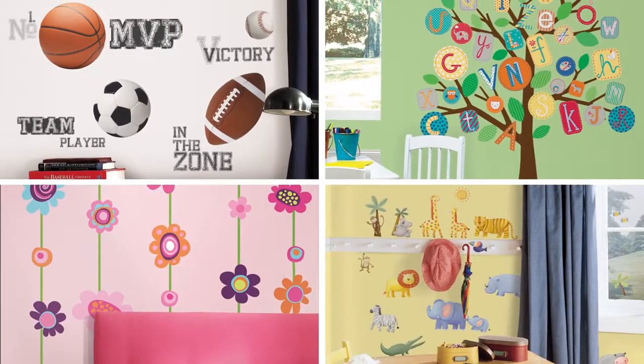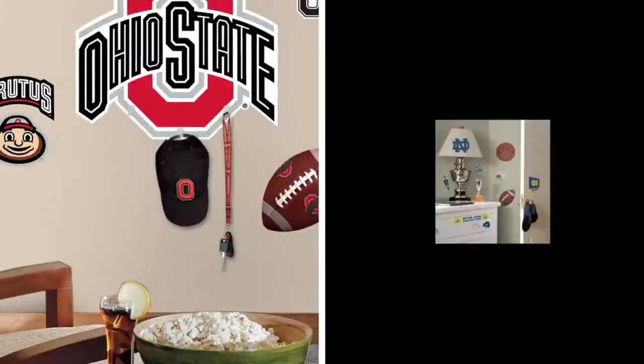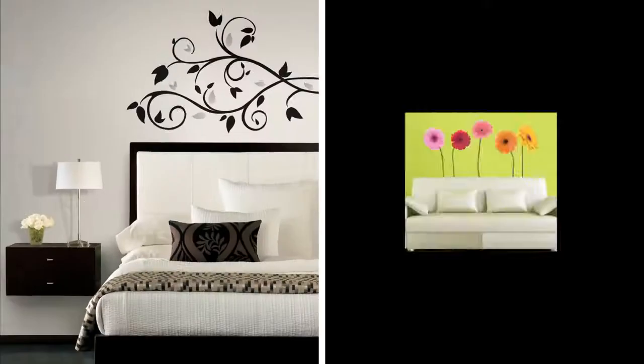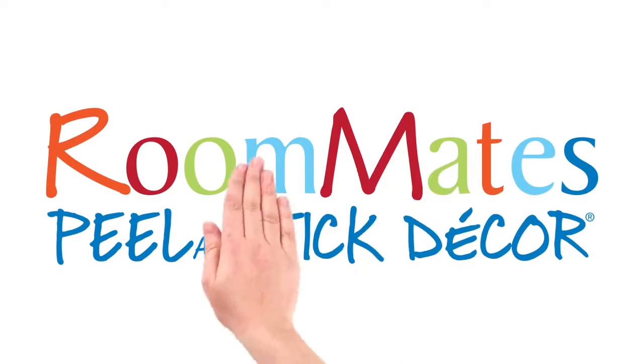Roommates has wall decals for everyone. We have tons of great nursery, kids, tween and teen designs, your favorite characters and teams, and cool decals for your home, apartment, or office. Roommates wall decals. Peel. Stick. Done.